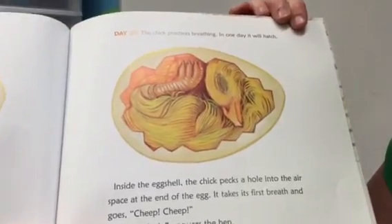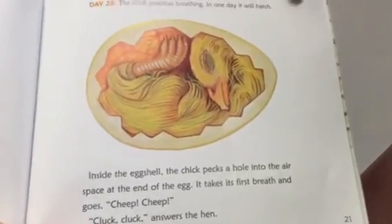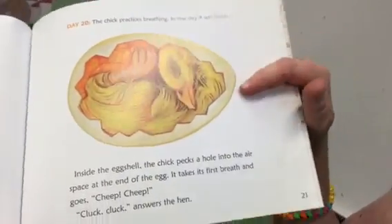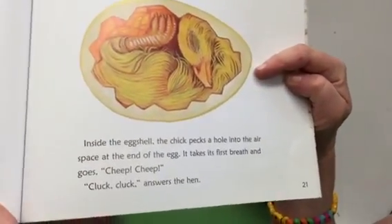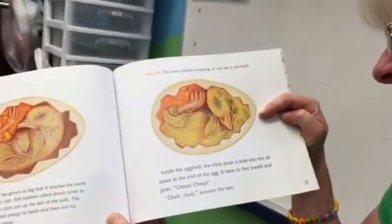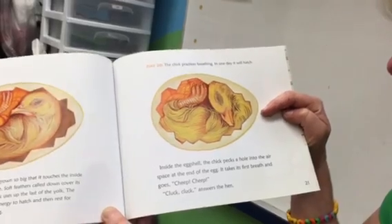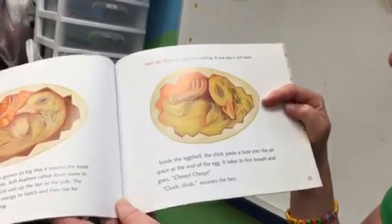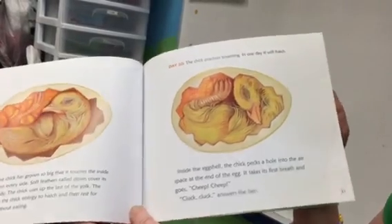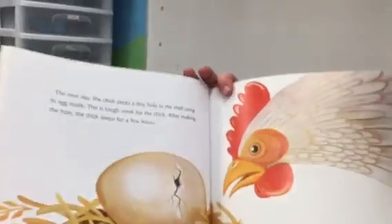Day twenty: the chick practices breathing. In one day, it will hatch. Look at it all curled up in there. Inside the eggshell, the chick pecks a hole into the air space at the end of the egg. It takes its first breath and goes, 'Cheep, cheep.' 'Cluck, cluck,' answers the hen. The mother hen can hear it cheeping inside the egg.